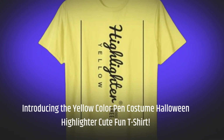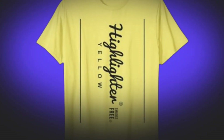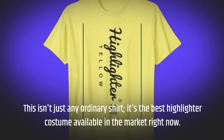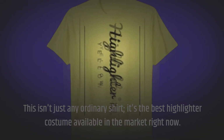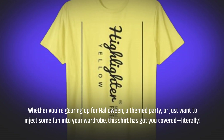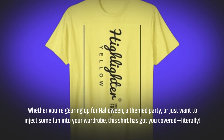Introducing the Yellow Color Pen Costume Halloween Highlighter Cute Fun T-Shirt. This isn't just any ordinary shirt — it's the best highlighter costume available in the market right now. Whether you're gearing up for Halloween, a themed party, or just want to inject some fun into your wardrobe, this shirt has got you covered, literally.